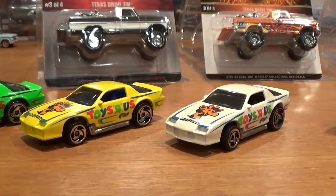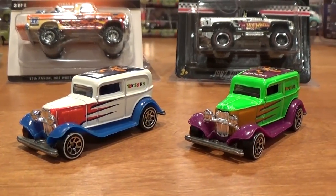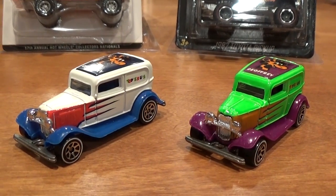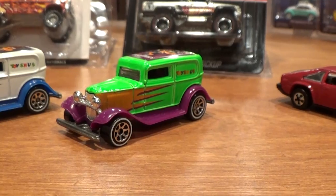That was a pretty cool addition to find. And also at the same time from the same seller, I managed to pick up these two 32 Ford deliveries, also Toys R Us 10-car exclusives from 1998. I had the white one but I did not have the green one, which is the slightly harder to find. Not nearly as valuable as the Camaros though.